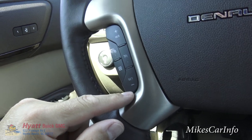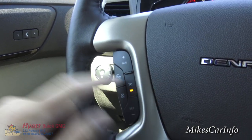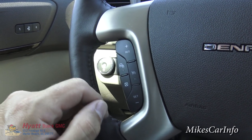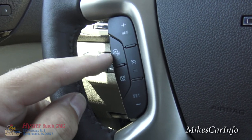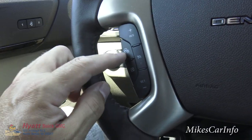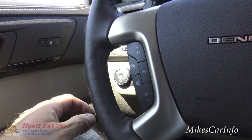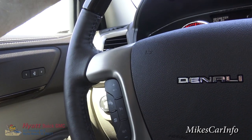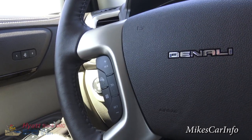Cruise control settings are on the left side of the steering wheel — turn them on, see the indicator light, then set, resume, and cancel. Separate from that is the heated steering wheel button. In the wintertime it's amazing how much the heated steering wheel helps when your hands are on something warm versus a freezing cold wheel.